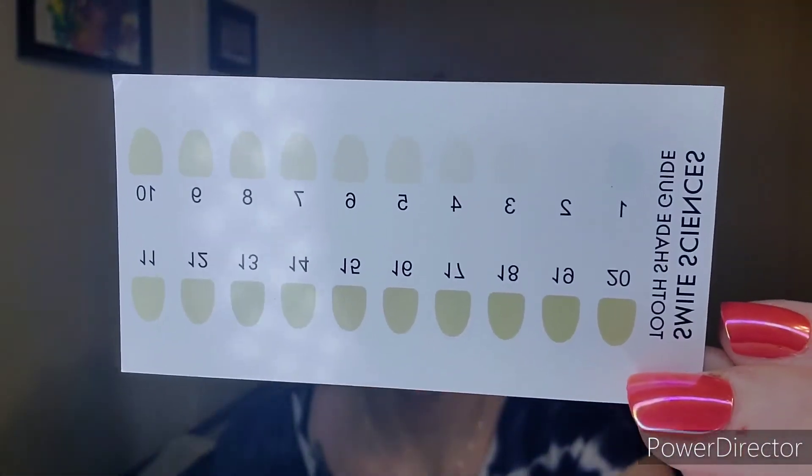They do have a user manual and a shade guide. You are able to whiten your teeth up to 10 shades brighter — there's the shade guide right there.